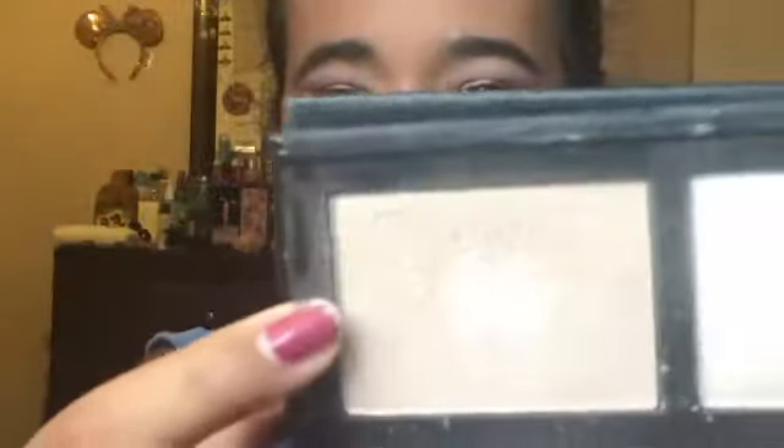Now we're going to do the inner corner color, which is one of my favorite parts. I feel like the inner corner really brightens up the eyes. I'm going to take this color from my Profusion Contour Palette — this champagne color right here, called Champagne Highlight. I'm going to take it with this brush and apply it right there. Do you see that? It's so pretty. It's a perfect brush for the inner corner. I'll apply a little bit more on this side so it could get the same intensity.